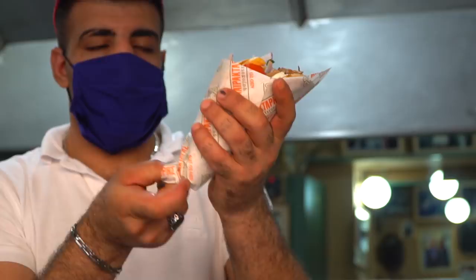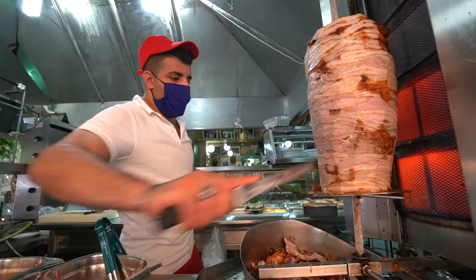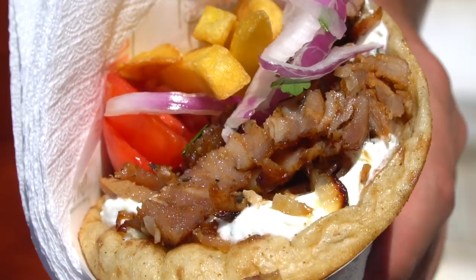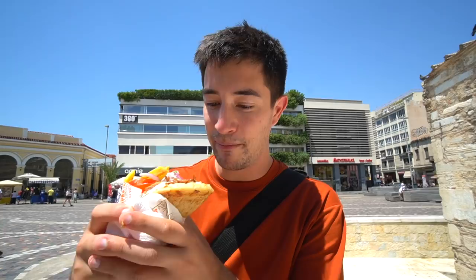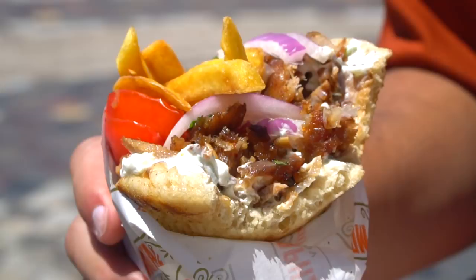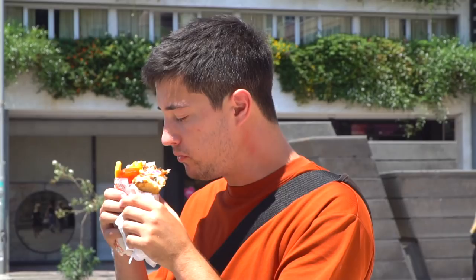We have the famous Greek gyro — this thing is a beast, packed full of all different things. We ordered chicken, sliced off the spit, with tzatziki sauce on the bottom, some onions, parsley, tomatoes, and french fries too, all wrapped up beautifully in pita bread. It's not a pretty thing to eat, but it is good. This is a super hearty street food. It does taste quite salty — I don't know if it's the tzatziki or the meat itself — but it is seriously juicy meat and you get some freshness from those cucumbers and that tzatziki.